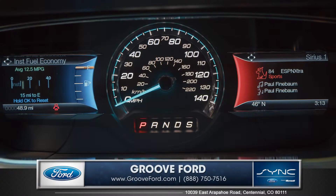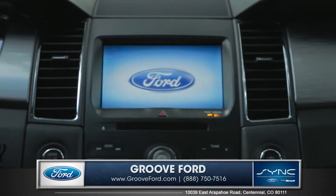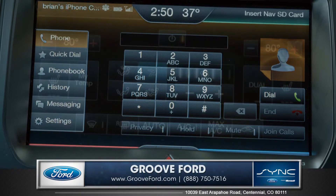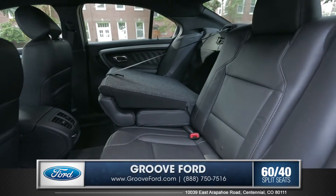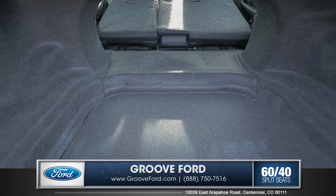The instrument cluster welcomes you with two customizable LCD displays, and Microsoft Sync with MyFord Touch is a voice-activated technology that connects you to your world with hands-free calling and access to all your favorite mobile apps, music, and entertainment. You can also fold down the 60/40 split folding rear seats to fully maximize your cargo space.